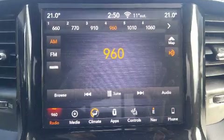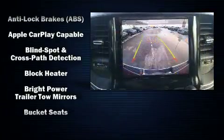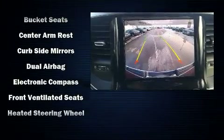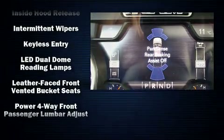Features such as automatic climate control and leather upholstery prove that economical transportation does not need to be sparsely equipped. The memory system includes pedal position, allowing multiple drivers to find their preferred driving positions easily.